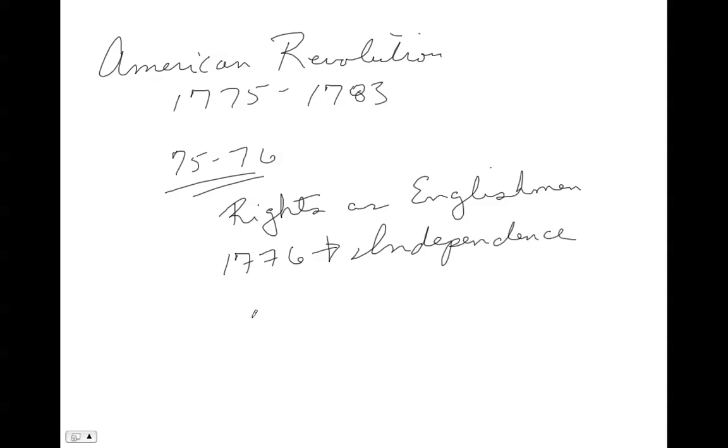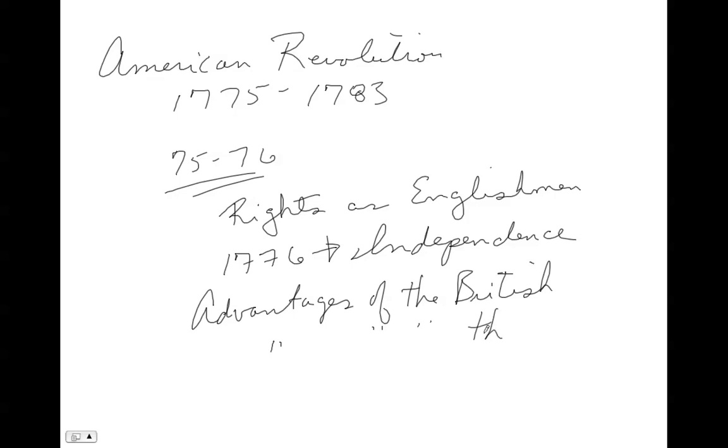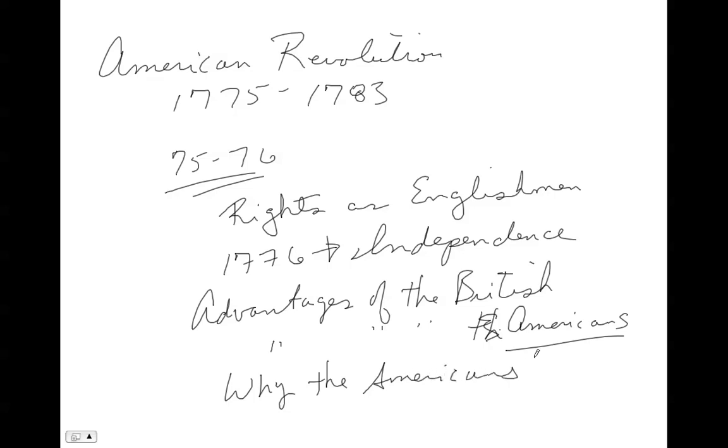In this lecture we're going to talk about the advantages of the British and the advantages of the Americans, and basically why the Americans won the war. So first, let's talk about British advantages.